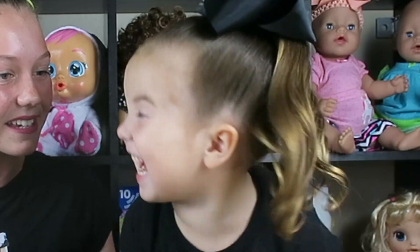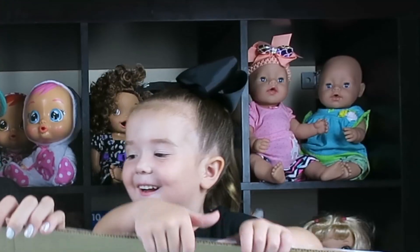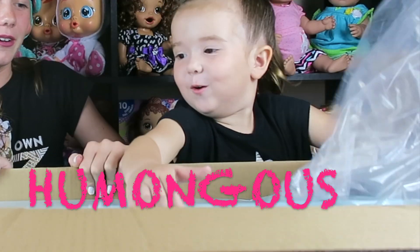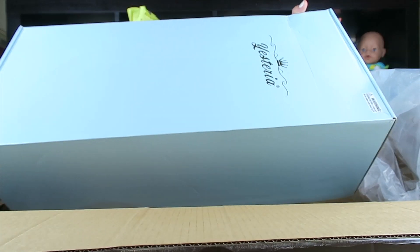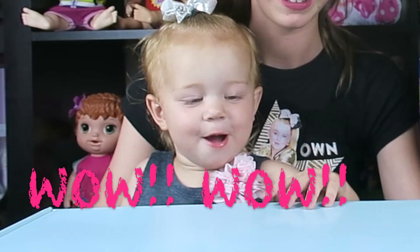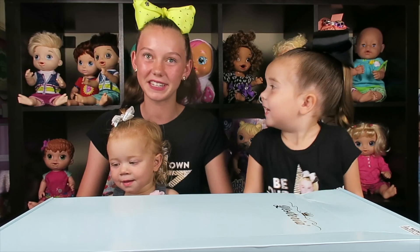Do you guys want to see what it is? Alright, let's open it up! Woah, there's a whole other box inside the box. Look at how cute this packaging is with the gold Ysteria logo. Who's ready to see the baby?